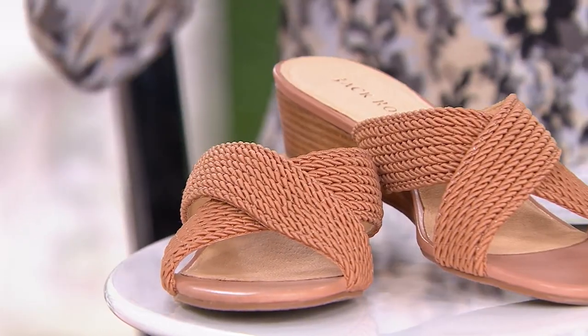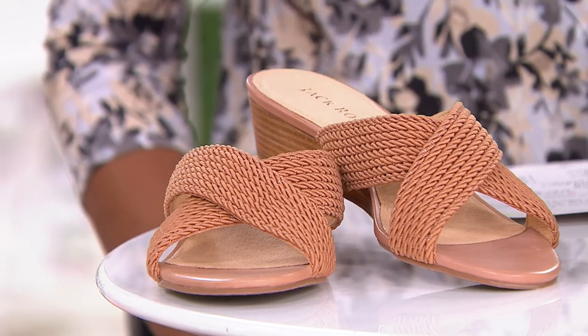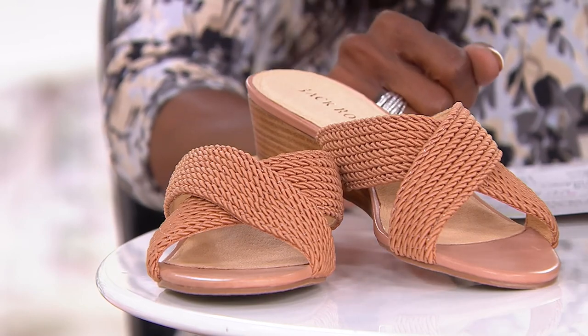All right, let's talk Jack Rogers. This is a heritage brand that has been around and made famous since the 1960s, and these are the Rope Dolphin Mini Wedge Slide Sandals.